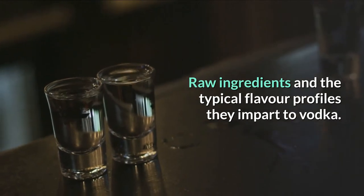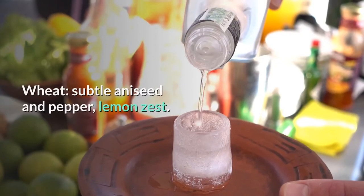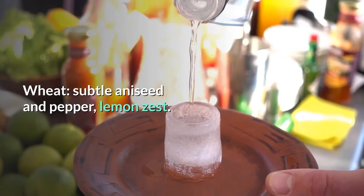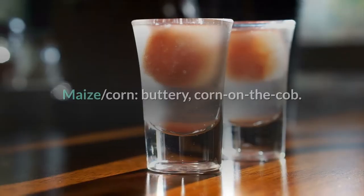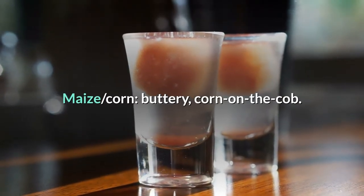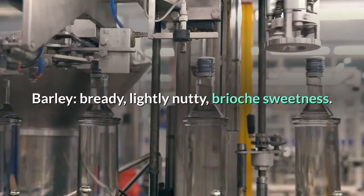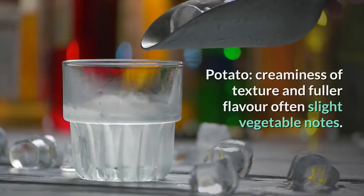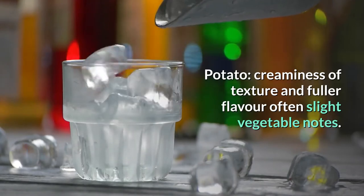Raw ingredients and the typical flavor profiles they impart to vodka: Wheat — subtle aniseed and pepper, lemon zest. Rye — nutty sweetness, rye bread, Brazil nuts. Maize — buttery, corn on the cob. Barley — bready, lightly nutty, brioche sweetness. Potato — creaminess of texture and fuller flavor, often slight vegetable notes.